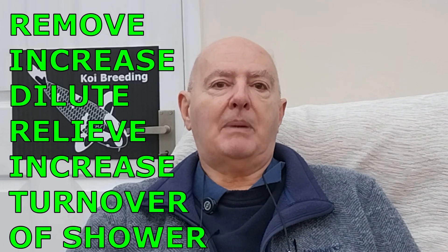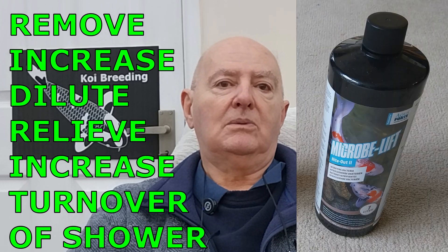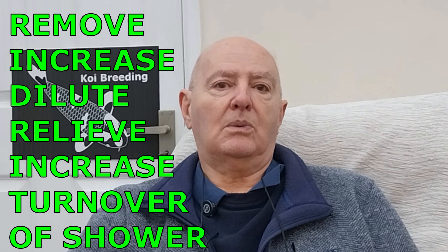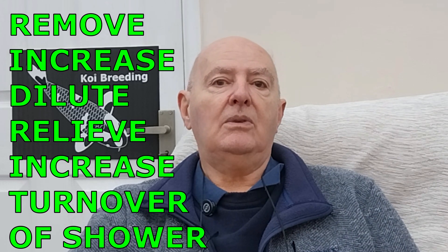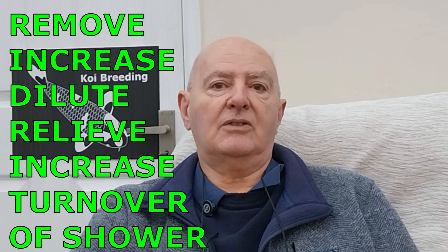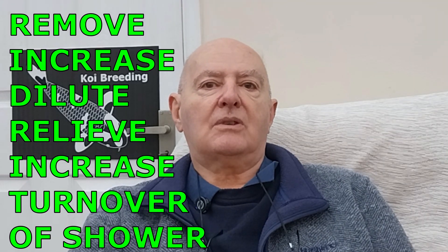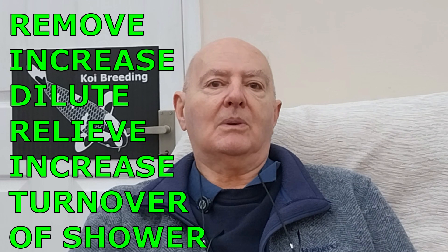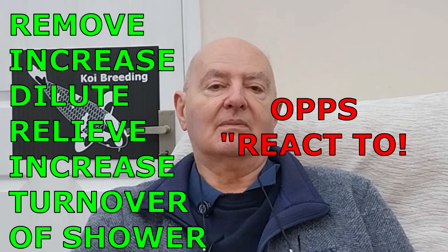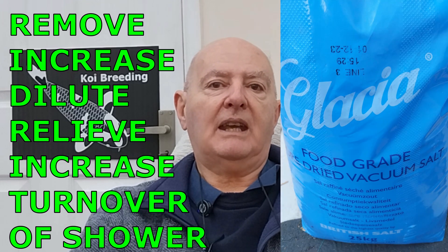Second, you can increase the bacteria that process ammonia and nitrite by using gels, balls, etc. I keep a stock of Micro Lift Night Out 2 and Columbo Bacto balls for this purpose. Third, you can dilute the ammonia and nitrite by increasing the trickle-in or water changes through a three-pod purifier. Personally, a trickle-in keeps the pond more stable and is better than a huge water change, which the koi notice.